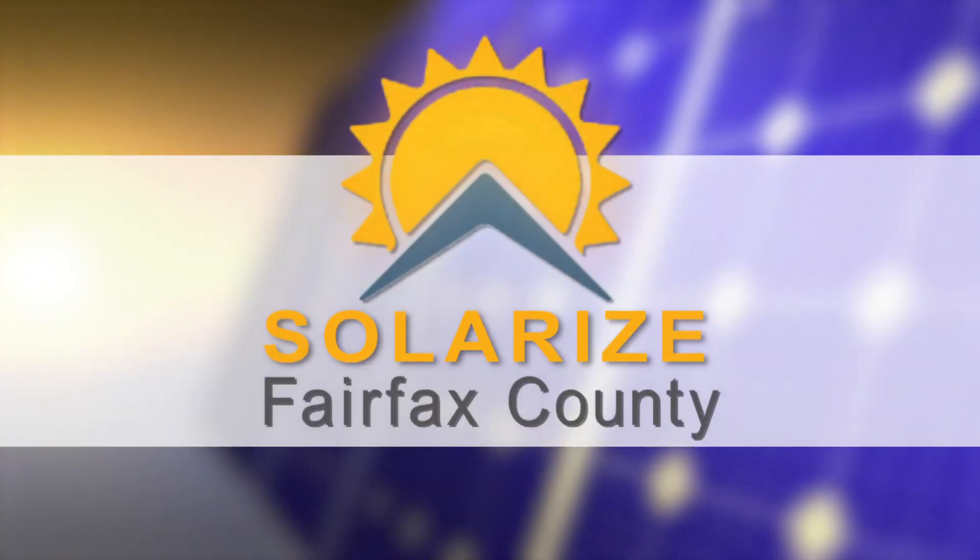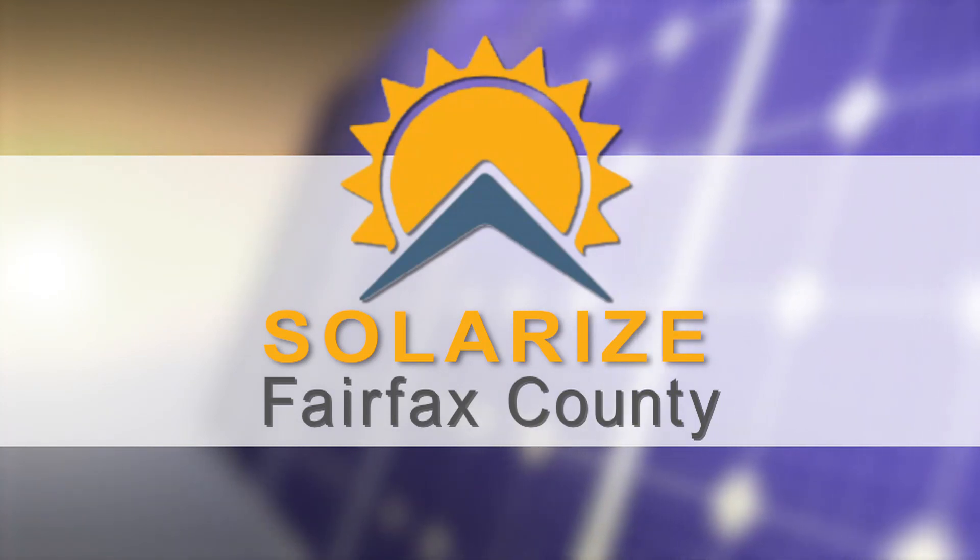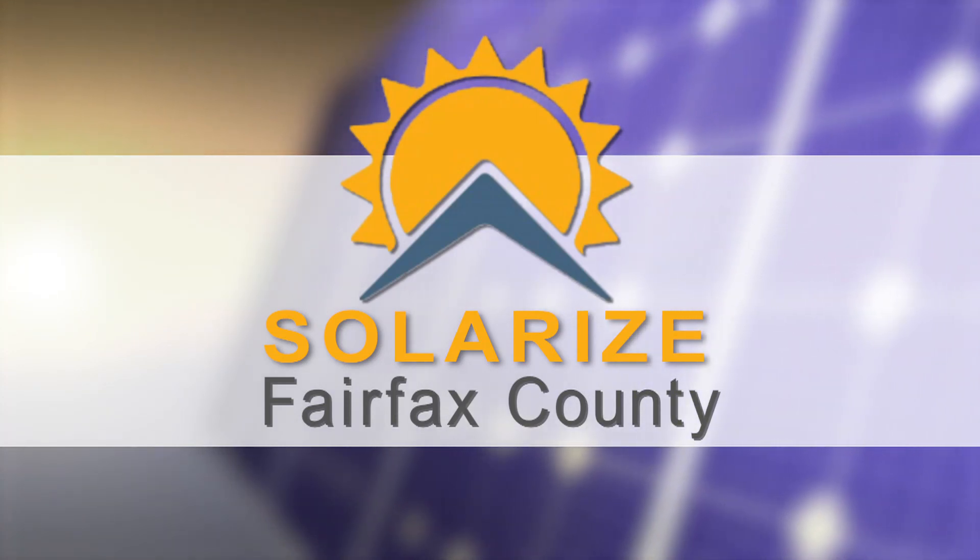Solarize Fairfax County is a community campaign to reduce the cost and complexity of going solar. The county partners with local organizations to bring a bulk discount on solar panels to both residents and businesses.